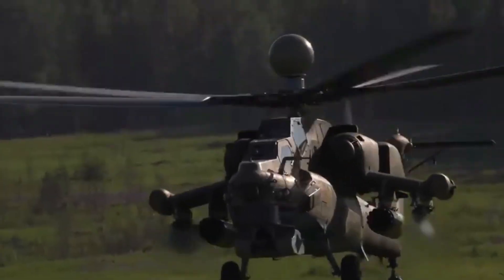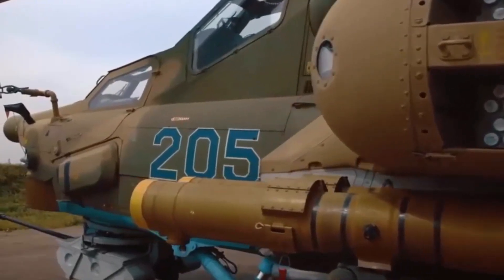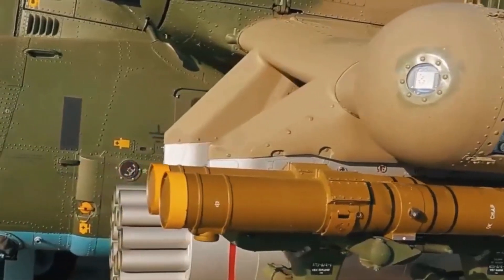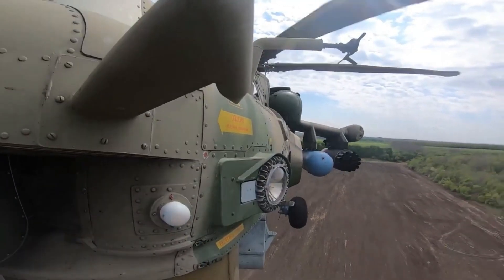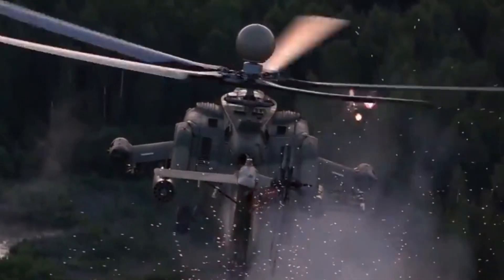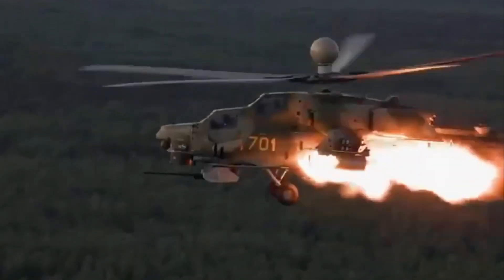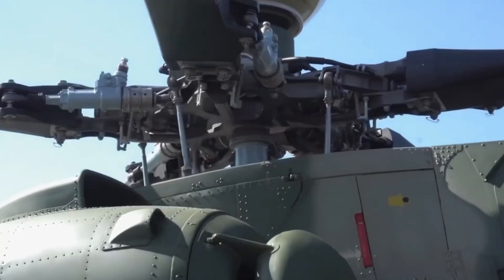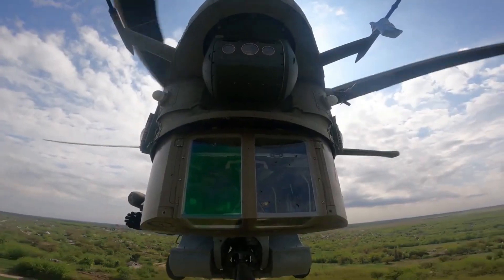The Mi-8NM is equipped with various types of weapons that allow flexibility in carrying out various combat missions, including one 30mm Shipunov 2A42 autocannon, B8V20A rocket pods with 80mm S-8 or 120mm S-13 rockets, Ataka 9M120 anti-tank guided missiles, and Igla air-to-air missiles. It can also carry bombs and anti-radiation missiles according to mission requirements.